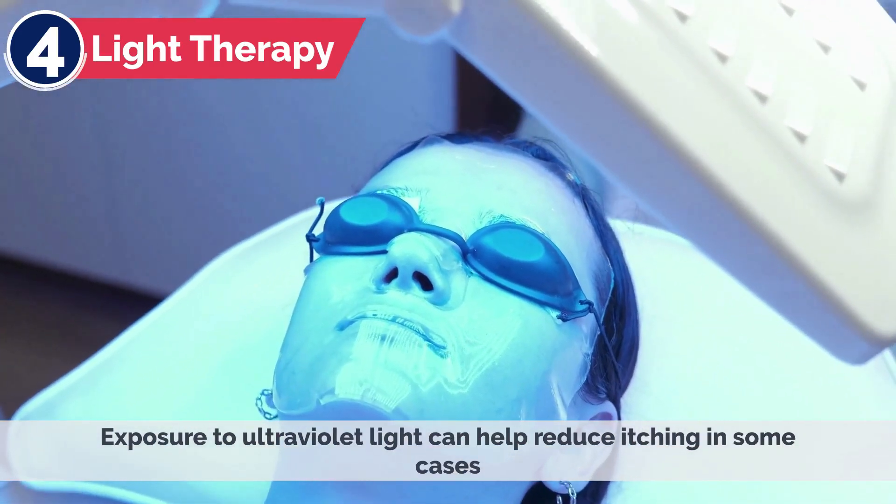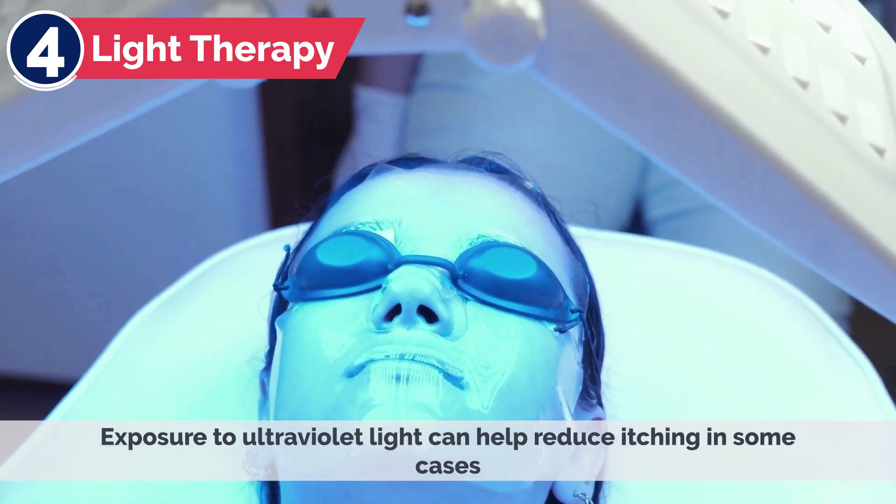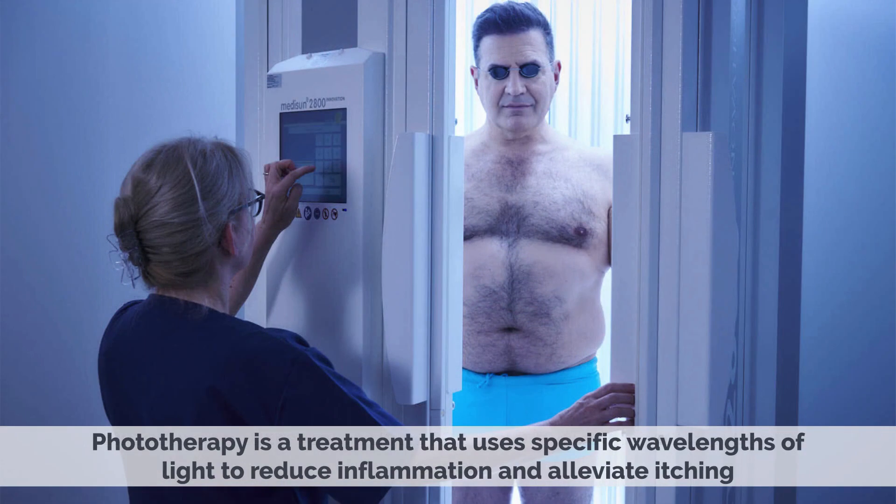4. Light Therapy — Exposure to ultraviolet light can help reduce itching in some cases. Phototherapy is a treatment that uses specific wavelengths of light to reduce inflammation and alleviate itching.